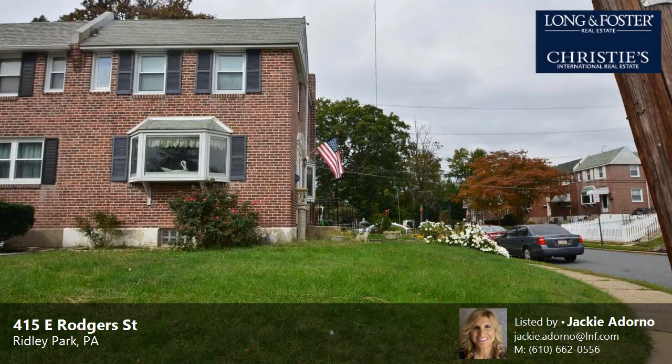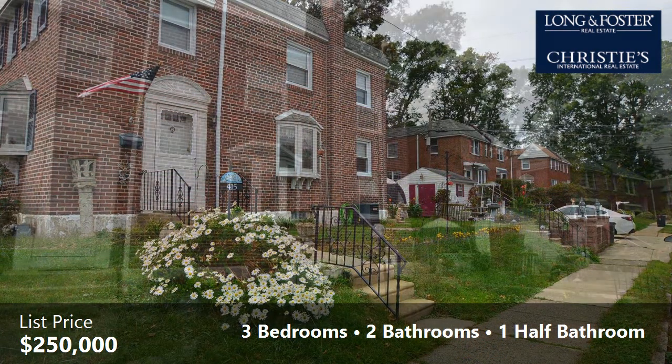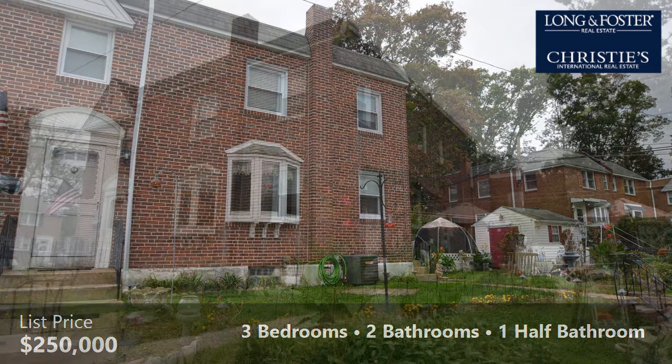Interior features of this property include a finished basement. On the outside, this property features a corner lot. The approximate square footage is 1,188 square feet.